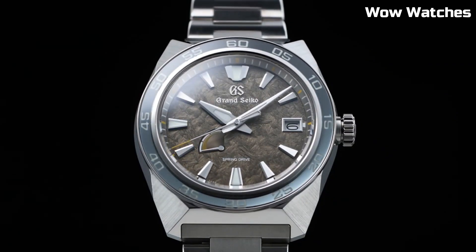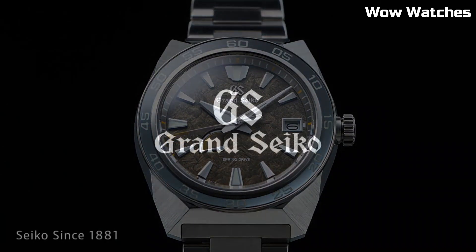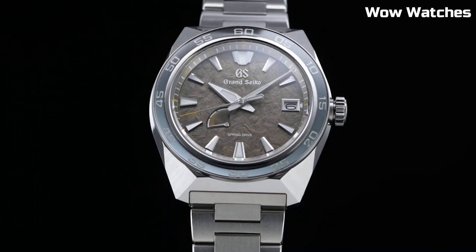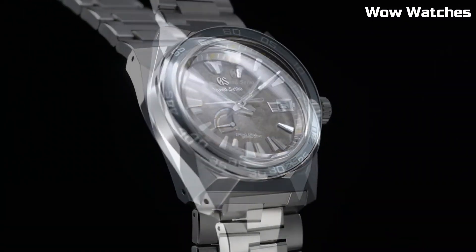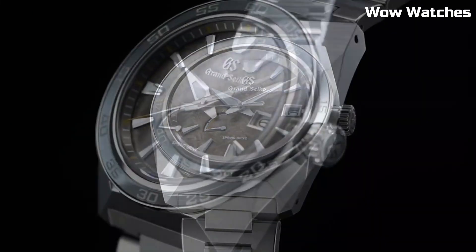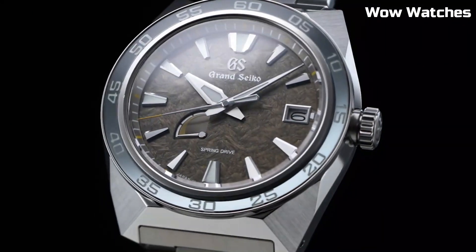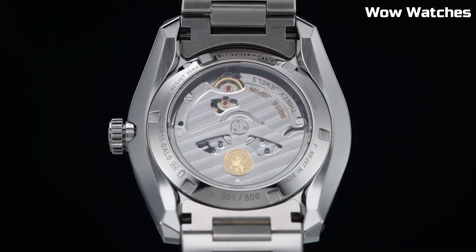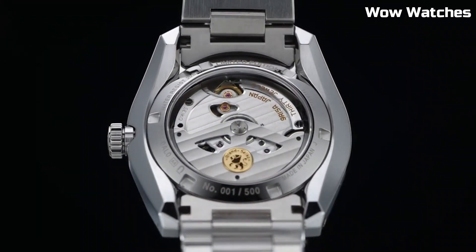The deep blue dial features a date display and luminescent hands and markers for optimal readability. A sapphire crystal protects against scratches, and its robust construction ensures water resistance for added durability. With a blend of Japanese craftsmanship and modern design, this is a symbol of luxury and functionality, perfect for those who appreciate a harmonious balance of style and performance.